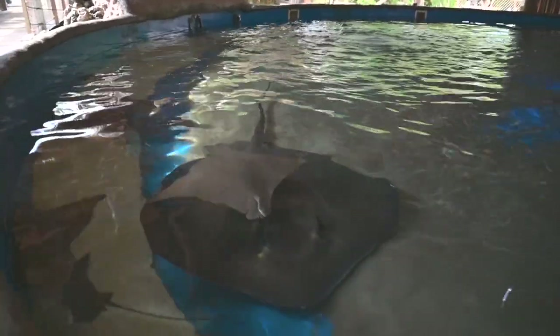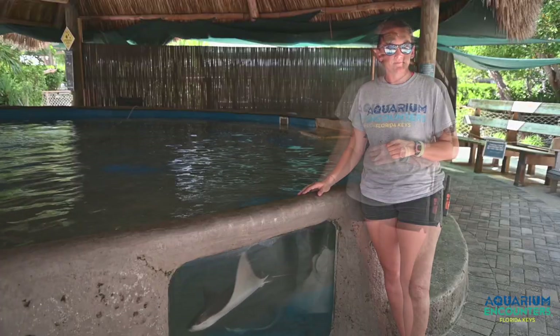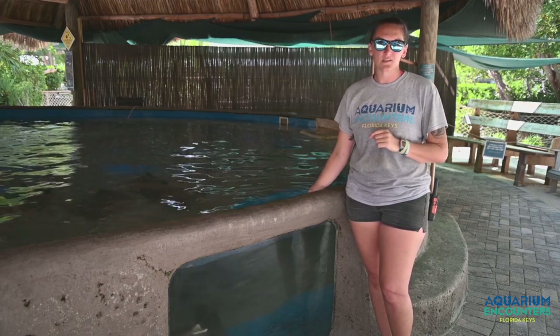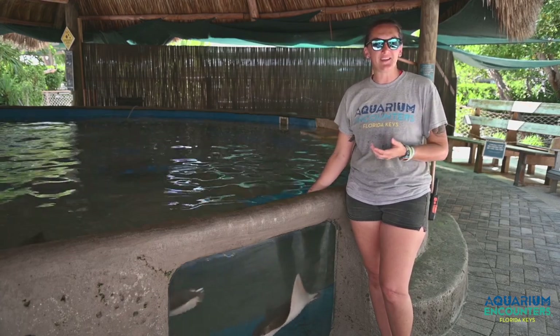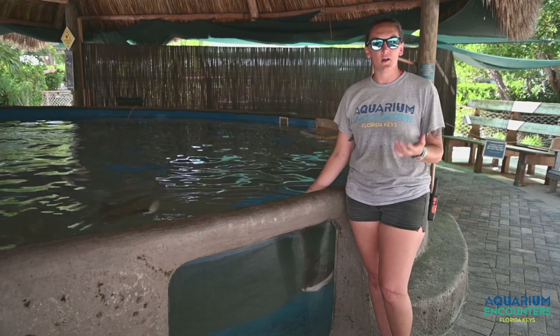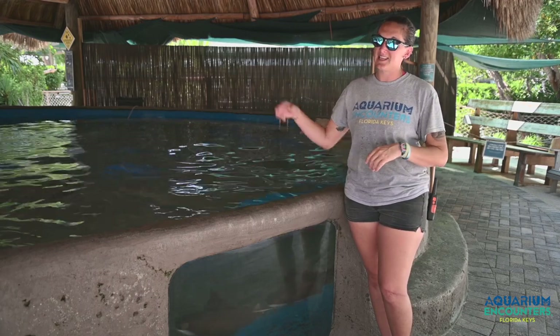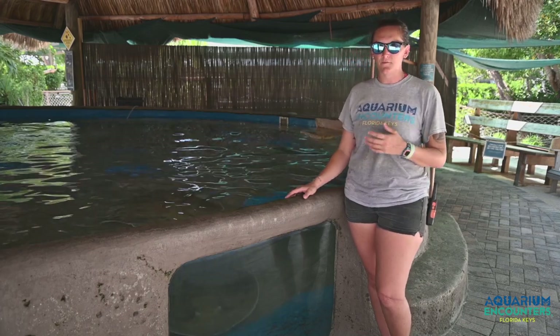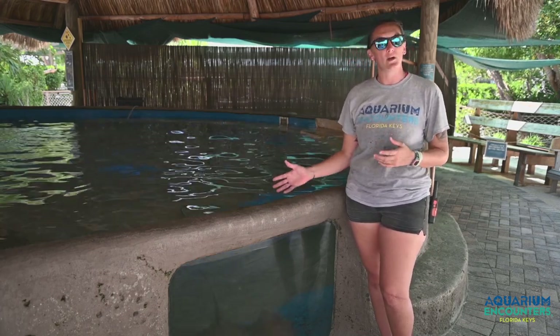Southern rays are bottom dwellers, so they do spend most of their time hanging along the ocean floor, and they do have that flattened body able to hide underneath the sand if needed. We do have two ways of interacting with this tank — one is along the outside, where you can purchase food from our bait shack and feed them right off a stick along the edges. We also have another way of interacting, and that's getting into this tank if you're feeling a little more adventurous. We'll teach you how to hand feed these animals as they sit right in your lap.